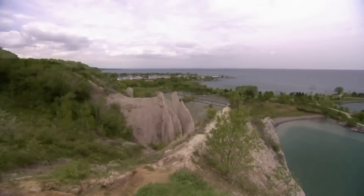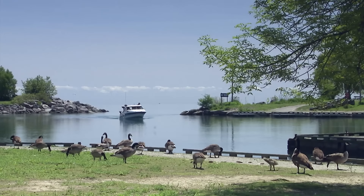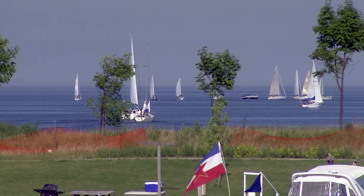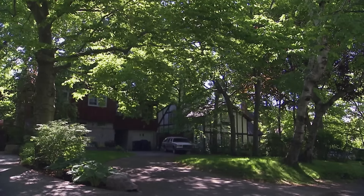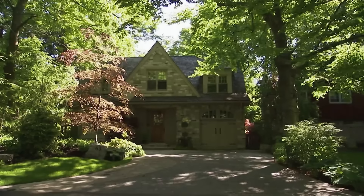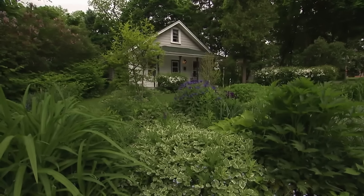This high-end neighbourhood overlooks the bluffs along the lake. The marina, the beach, and the yacht club are all big drawers. We're only 20 minutes from the city centre but it feels like we're smack dab in the country. In an area where million-dollar houses are snapped up in a week, Lisa's house should have sold. On the outside it looks perfect but she hasn't had a single bite, so I'm going to get inside and find out what's wrong.